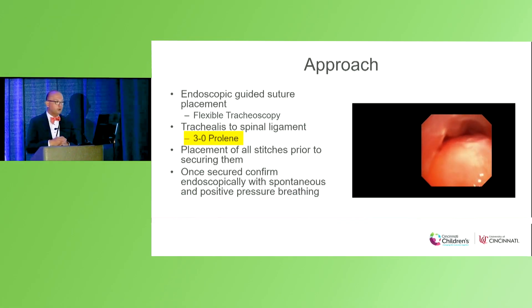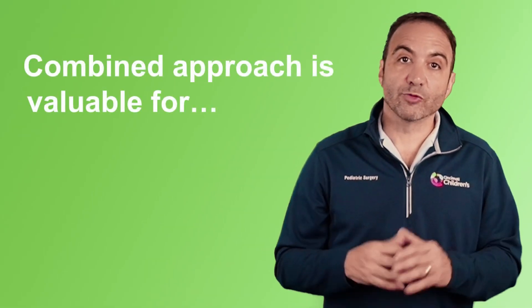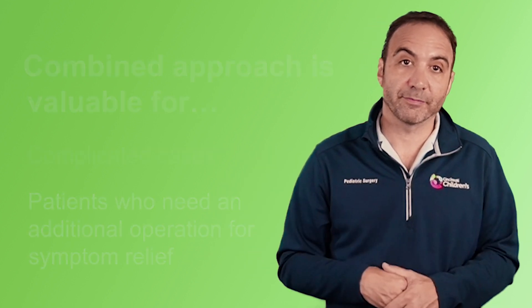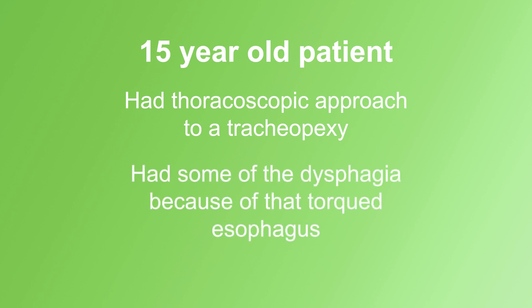We like to use 3-0 prolenes, and we like to place all the stitches before we actually secure them down. It's important to do this under spontaneous conditions. This combined approach is really valuable for complicated cases or those patients who need an additional operation for symptom relief. An example was one of our patients who had already had a thoracoscopic approach to tracheopexy, had some dysphagia because of a torqued esophagus, and we used that combined approach to achieve a really nice airway — she's now symptom-free.